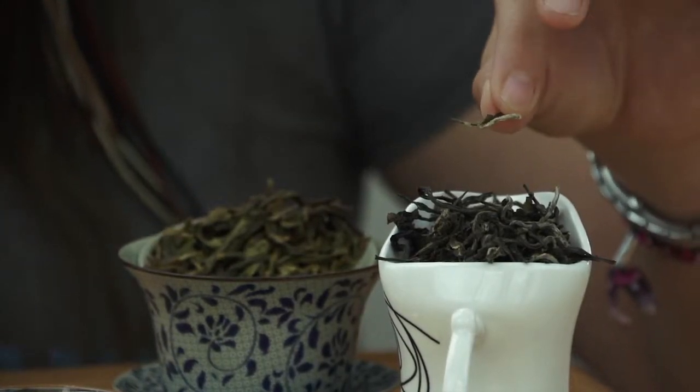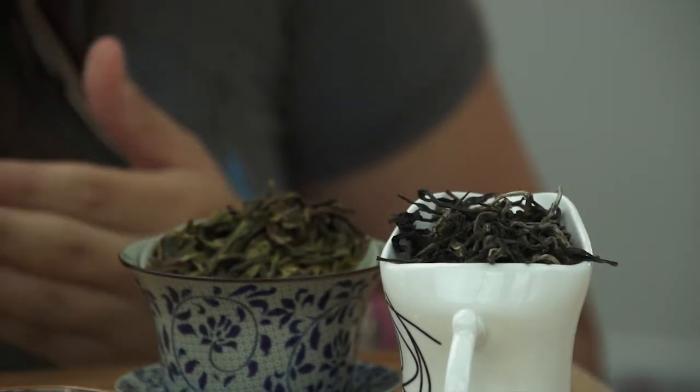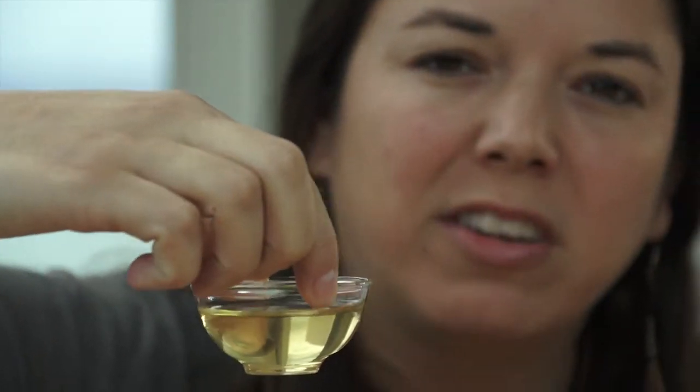The tea is a semi-fermented tea, and from its bright yellow and green color we can see that this is a low degree of oxidation. We should expect to experience some nice floral notes from this tea.